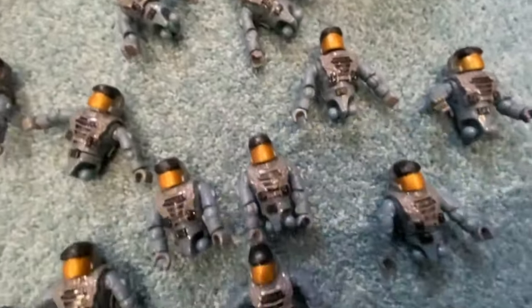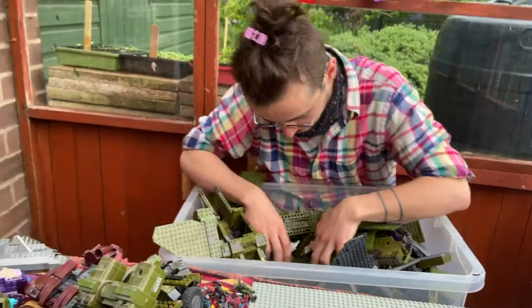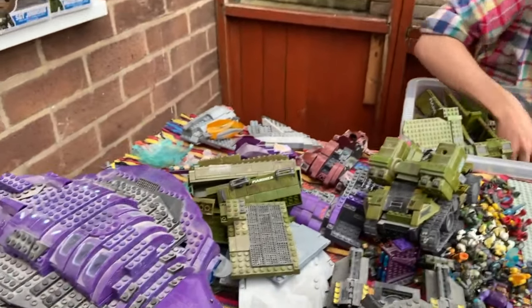One of them was a big figure haul, and then one of them was absolutely massive. I found this listing on Facebook Marketplace — it's pretty much the only place to go to find stuff nowadays. It is a monster haul with a Pelican, a Red Hornet, a Falcon. It's got all the good stuff.